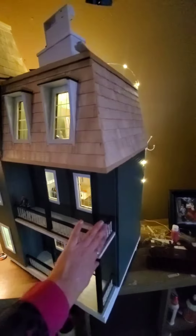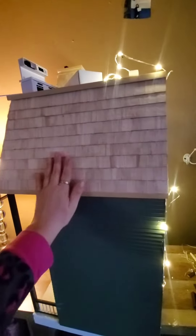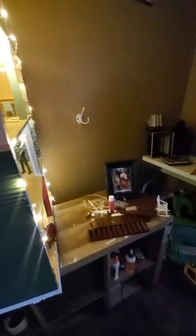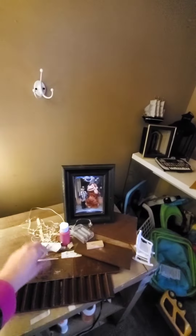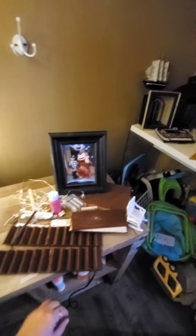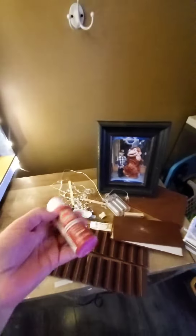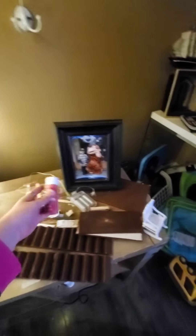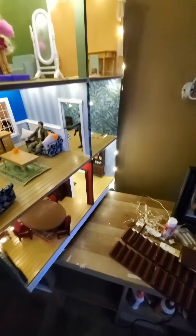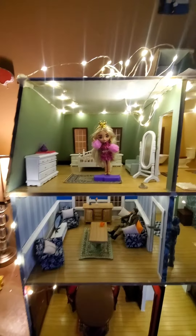I still have to finish the roof and glue in the stairs, which I have all set right here. I'm gluing them together with the gorilla wood glue. I painted it myself — everything is hand-painted. I did the wallpaper, I did everything myself. Hubby just did the building and the heavy work, the gluing.